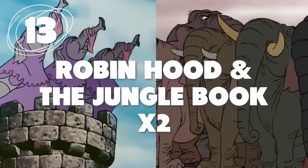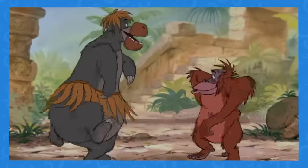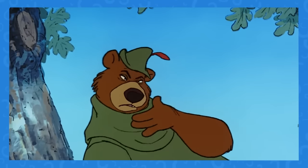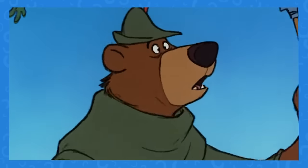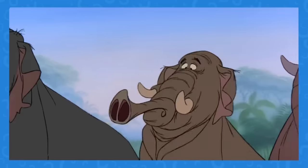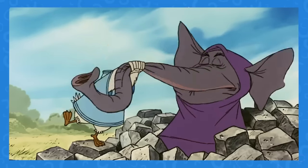Number 13: Elephant Trunks Galore. The similarities between Robin Hood and The Jungle Book don't stop there — they didn't only take reference when it came to animating Little John. The elephants in both films move exactly the same. And why wouldn't they reuse animation for this scene? It is the logical thing to do.